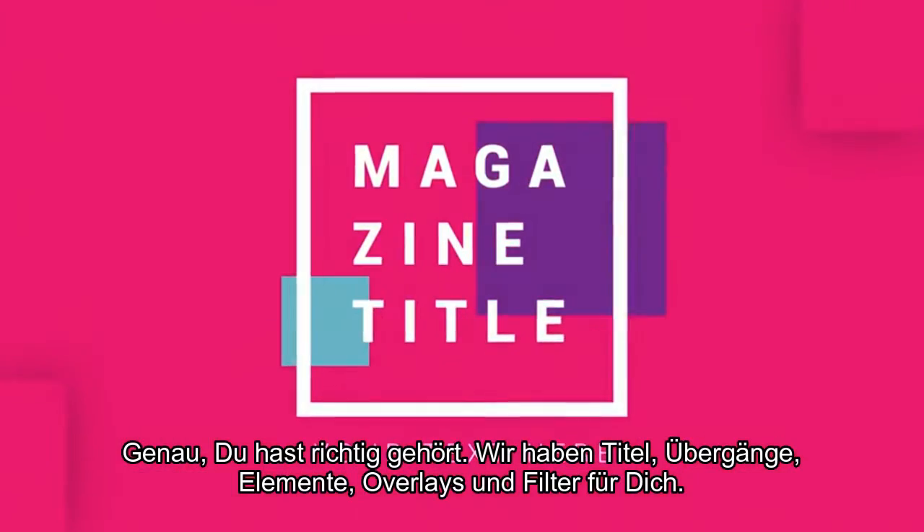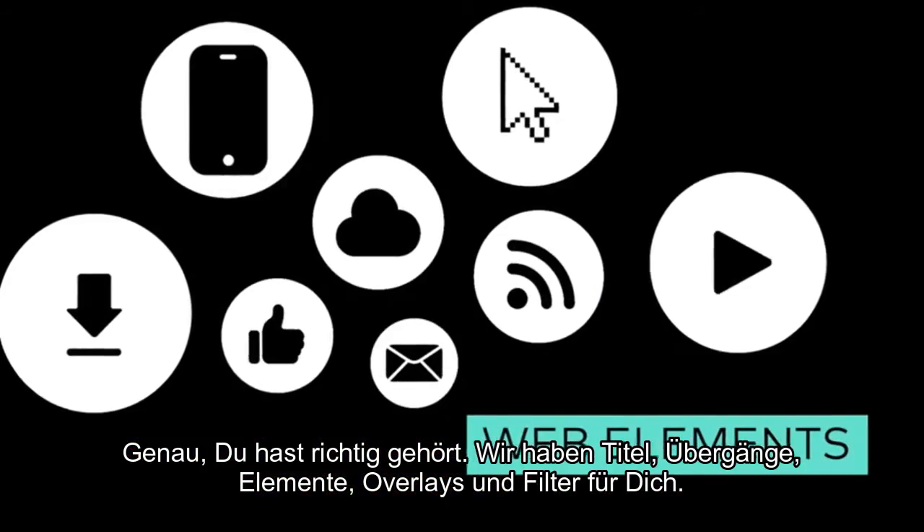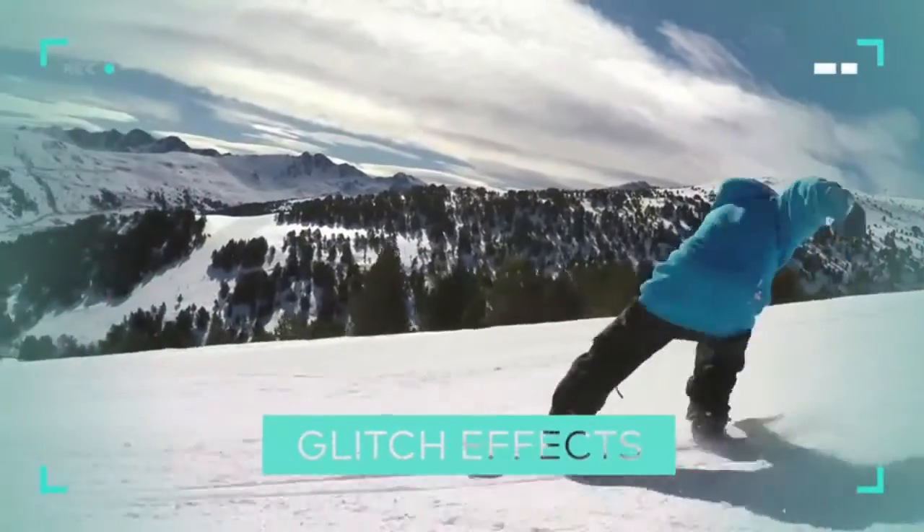That's right — we're going to get titles, transitions, motion elements, overlays, and filters.